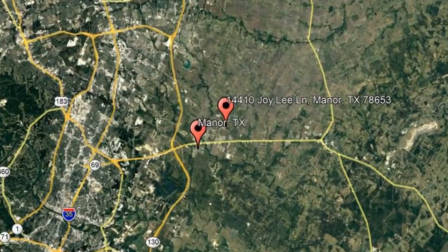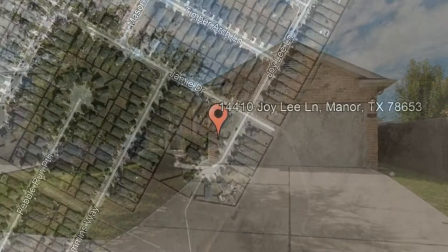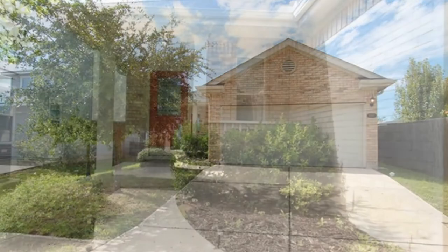Check out this available property: 14410 Joy Lee Lane, Manor, Texas. This breathtaking home in Stonewater will captivate you with its stunning amenities.